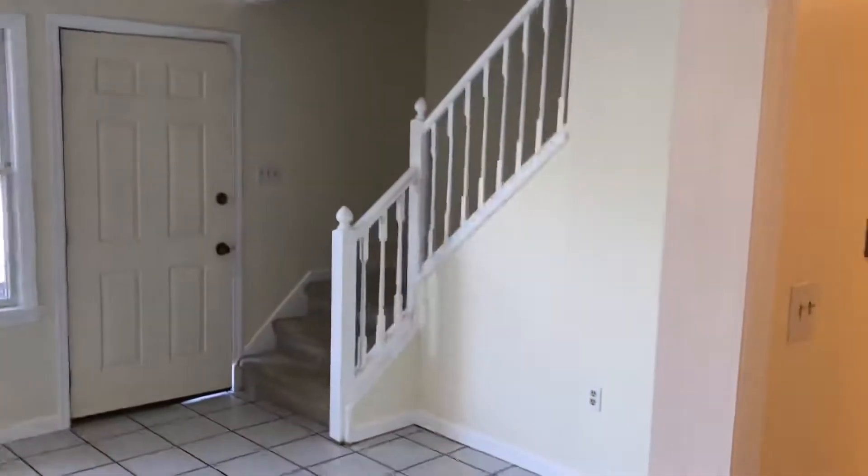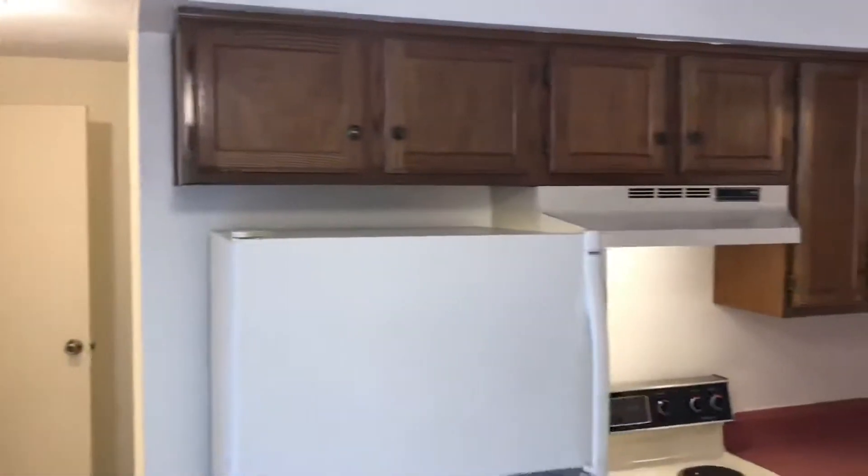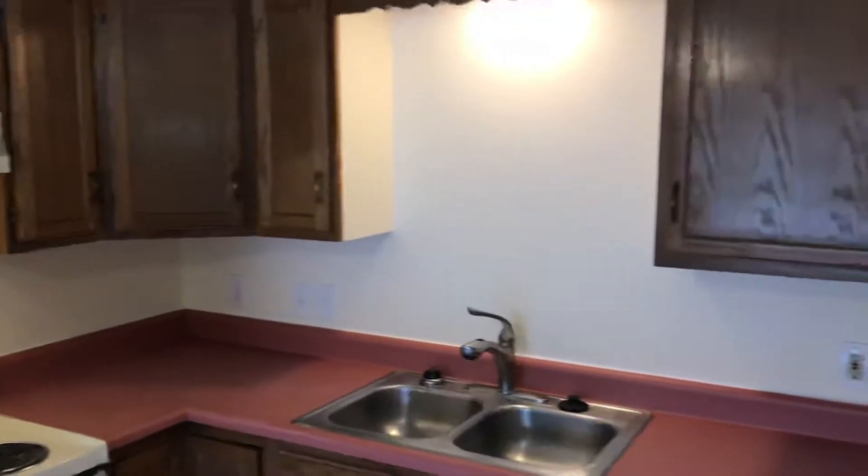Hello, this is Mike, Nexus Property Management. Welcome to 200 Post Road, Unit 204, Warwick, Rhode Island.